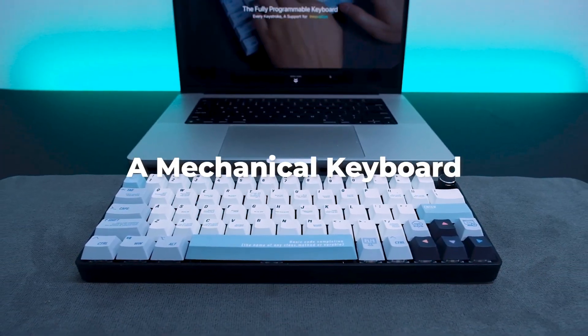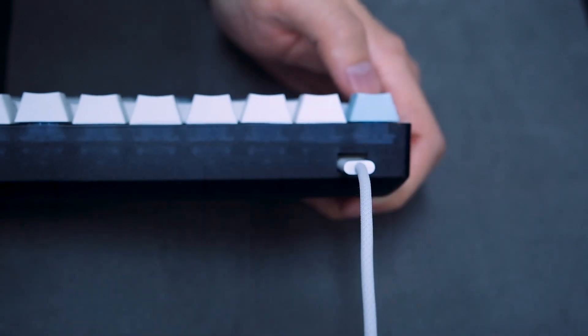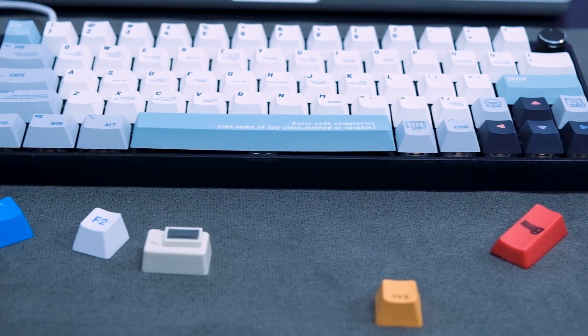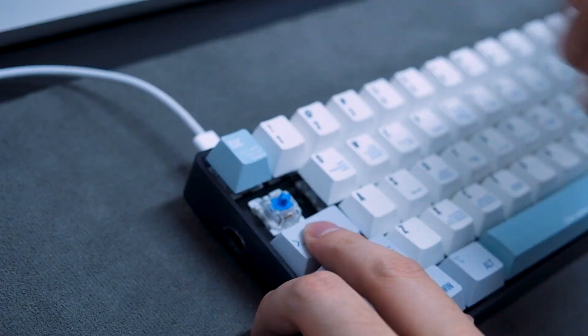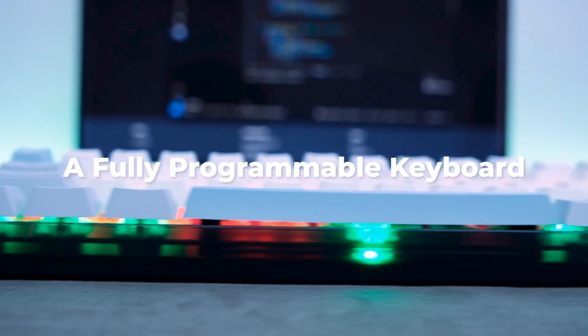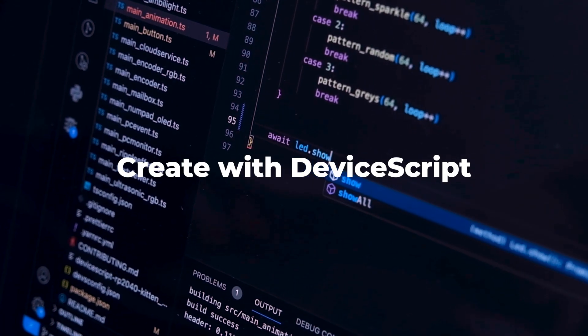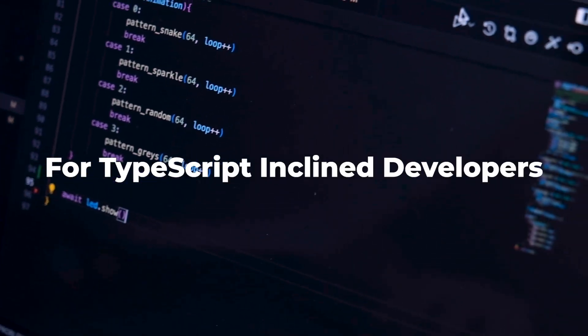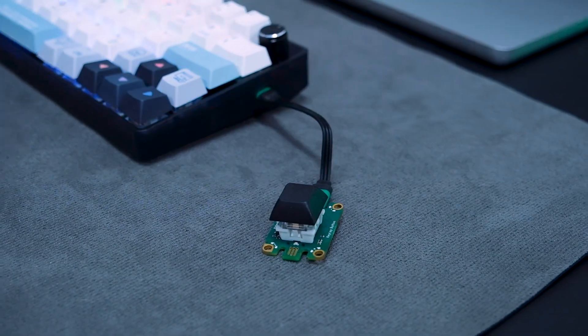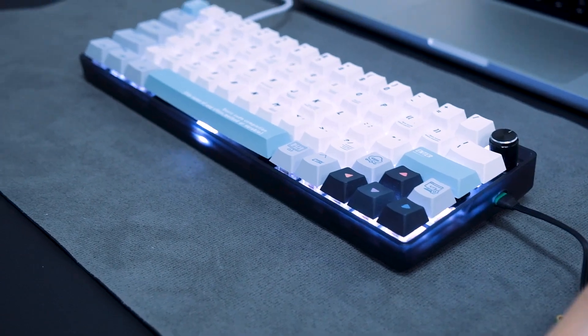Our journey commences with a keyboard — it's more than an input device, but a gateway to a new realm of customization and interaction with your PC. Introducing a fully programmable keyboard that uses DeviceScript for coding, which is a subset of TypeScript. For software developers, this means taking a big step towards applying their coding skills to hardware.